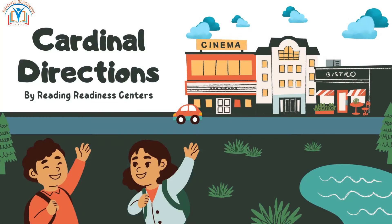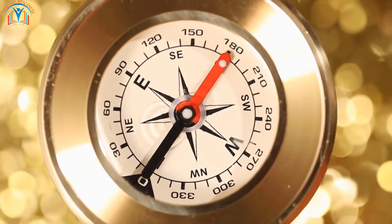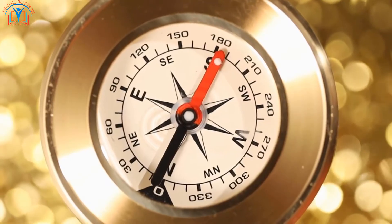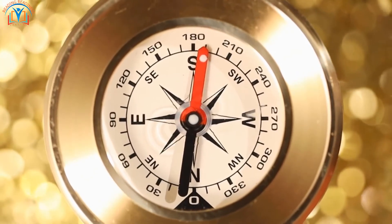Welcome, young explorers, to a fascinating journey where we will unravel the secrets of cardinal directions. Today, we'll learn all about the four important directions: north, south, east, and west. So, let's get started.